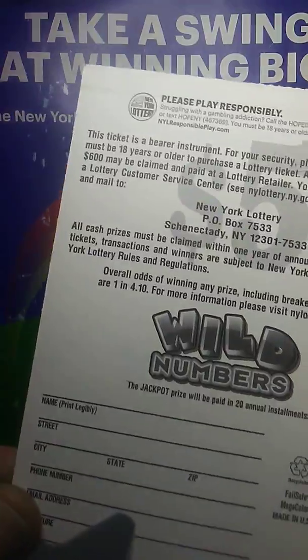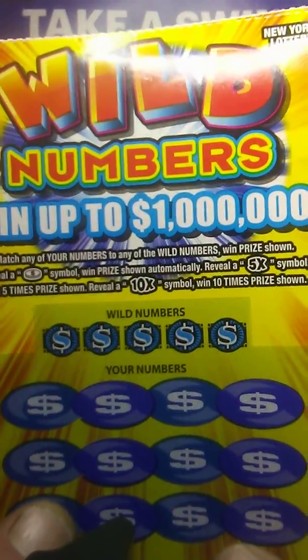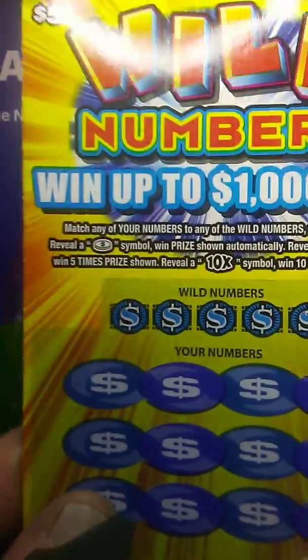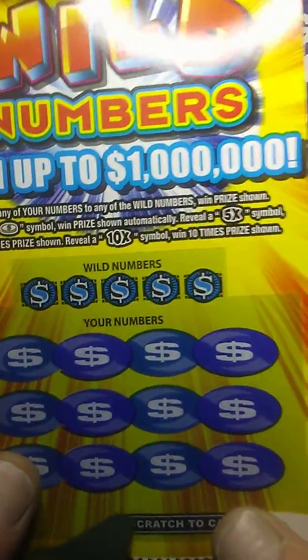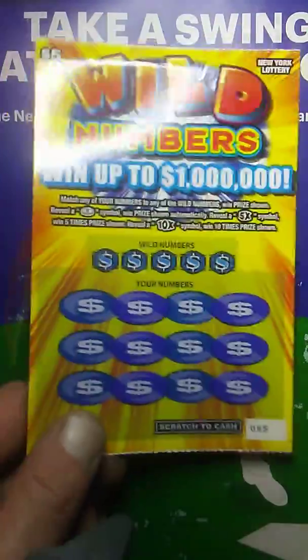Odds are 1 in 4.10. We got tickets number 85 and 96. On this ticket, we need to match our numbers to the Wild Numbers, win the prize shown. Reveal a coin symbol, win the prize automatically. Find a 5x, win 5 times the prize. And find a 10x, win 10 times the prize.